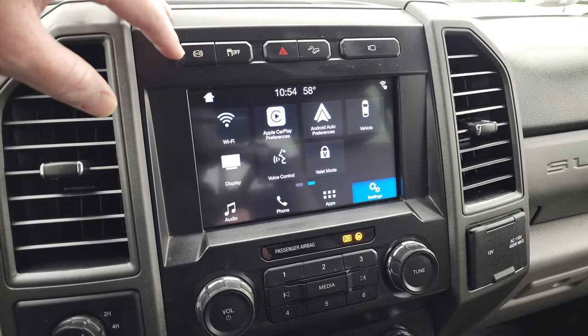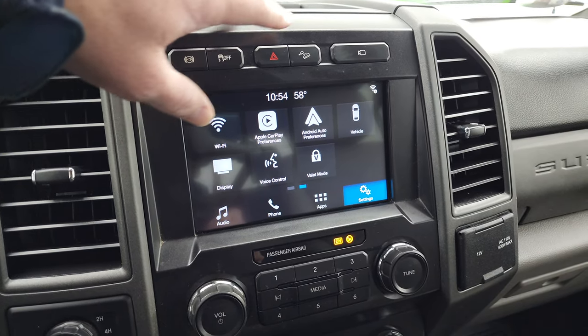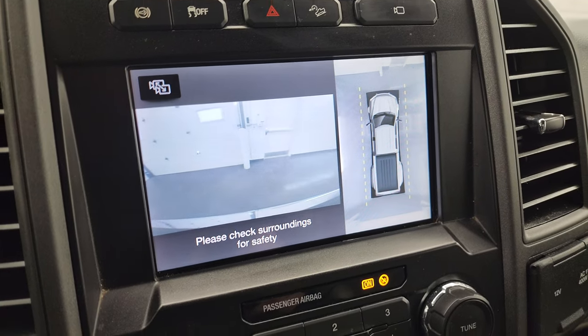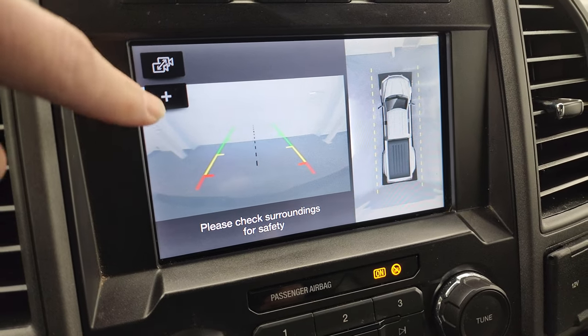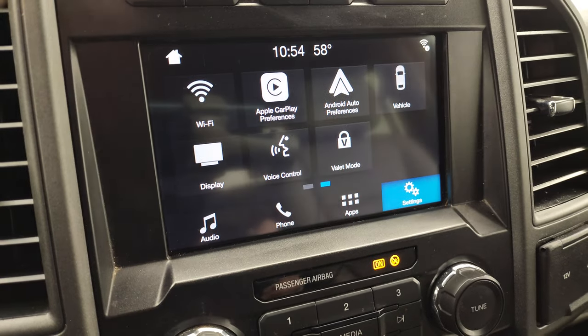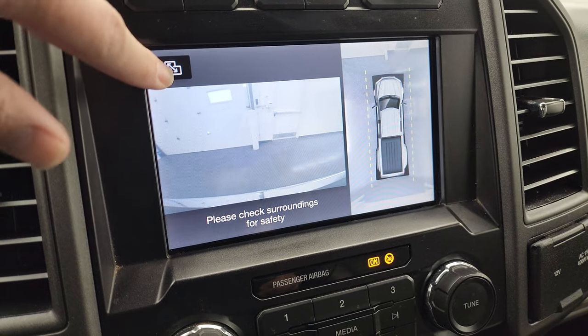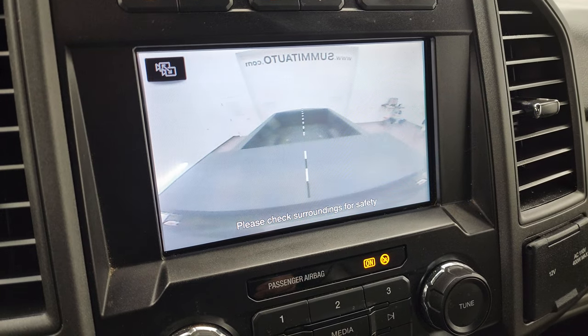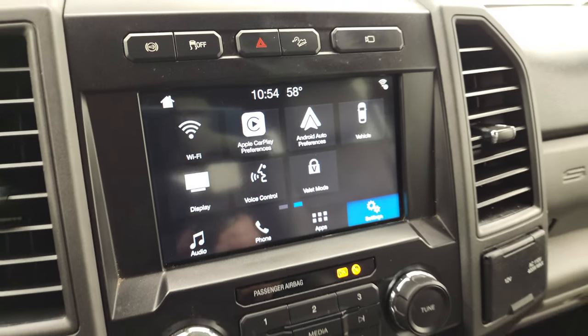You have your factory exhaust brakes, stability control, and downhill assist control. Then you have your 360 camera, and you also have your backup camera here as well — you can zoom in on your receiver hitch. Back to that camera, you also have your cargo cam, which shows what's going on in the bed. Really a sweet system right there.